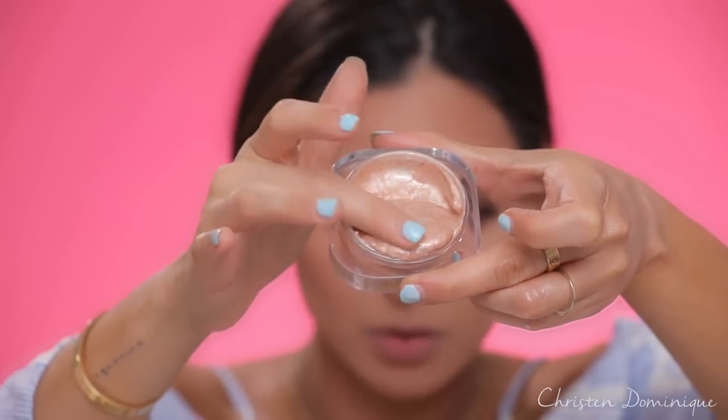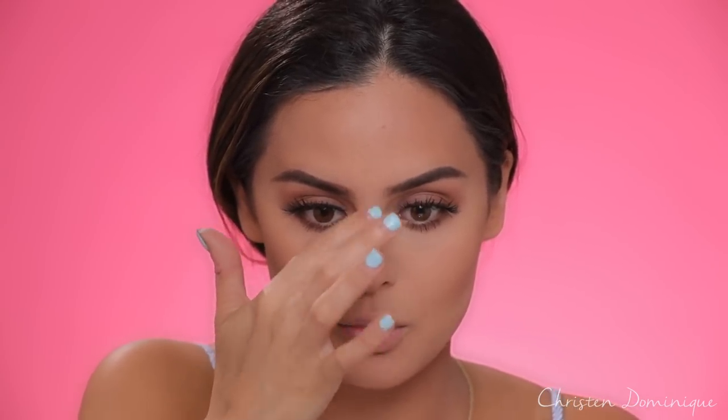For the cheeks, I'm taking some of the Farsali Jelly Beam highlighter with my finger, just dotting it where I need it. Highlight is an instant glam kind of thing, so it's super important when you're trying to look glam. I'm putting it on my cupid's bow and right on the cheekbone to really take the look up to glam level.